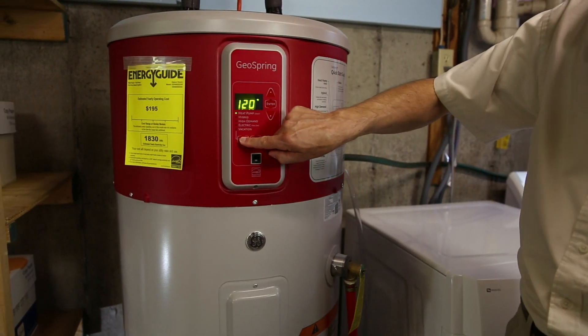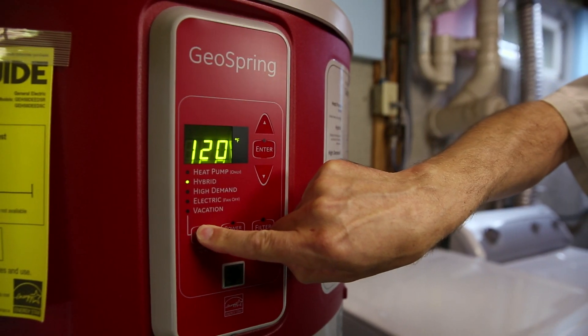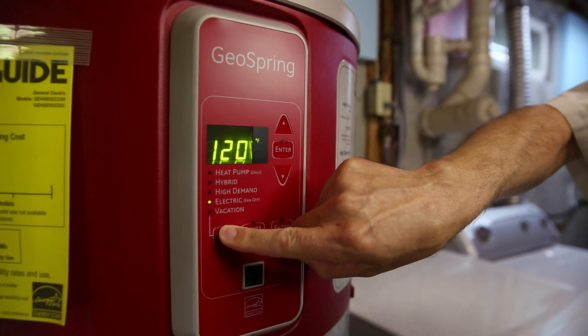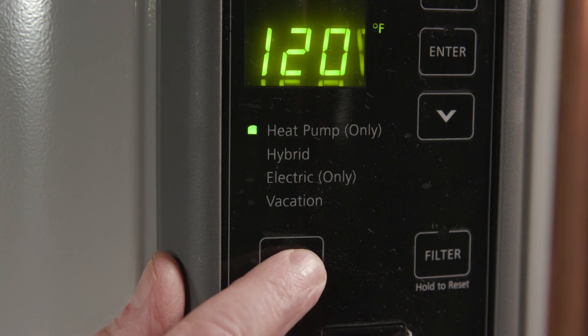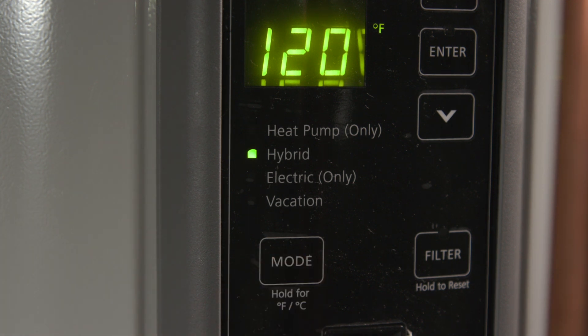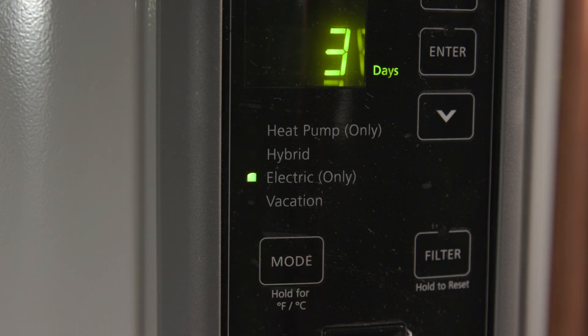Most heat pump water heaters today are hybrids. They combine the energy savings of a heat pump with the faster heating capability of electric heating. Common modes are heat pump only mode, which saves the most energy; hybrid mode, which switches from heat pump to electric mode in high demand situations; and electric only mode, which is the most expensive mode and results in no savings compared to conventional electric water heaters.